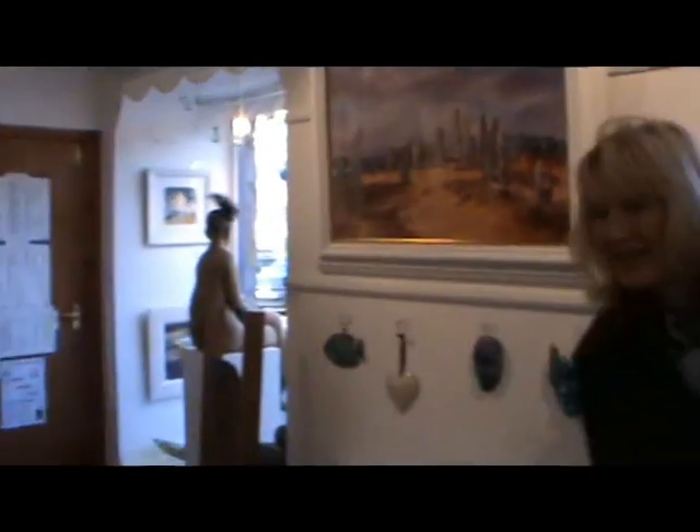Welcome to the Jordan Gallery in famous Crail. We extend right through the ground floor here, through to the back and out to the garden. Welcome to the gallery.